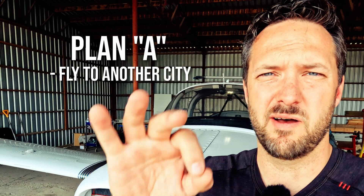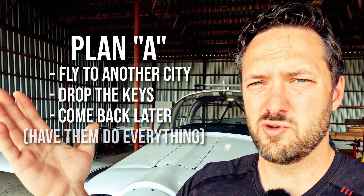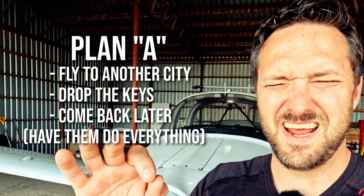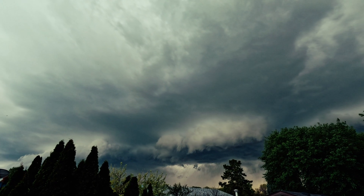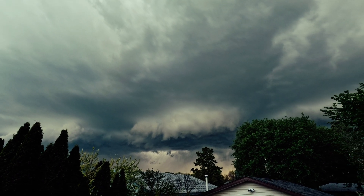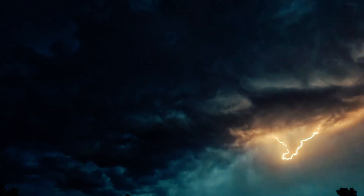When speaking to my aircraft maintenance engineer we laid out two different game plans. Plan A: fly the plane to another city where there's an avionics shop, drop the keys, leave, and come back a week later. The reason I don't want to do that is I don't want my aircraft tied down outside at some other airport. There's been a lot of thunderstorms and hail at that city and I don't want my aircraft picking up damage while it's there.